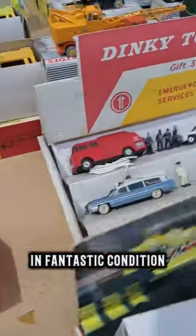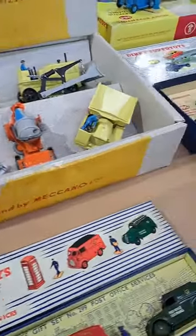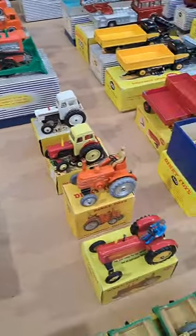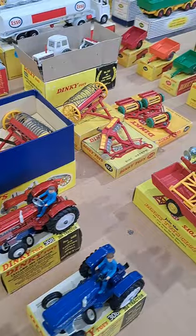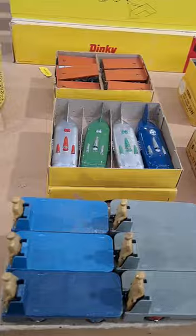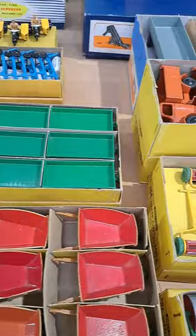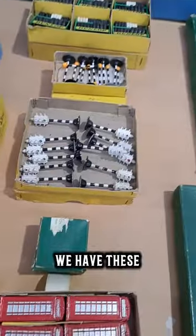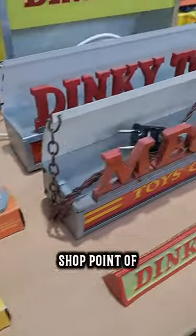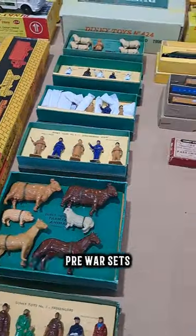There are some lovely gift sets in fantastic condition. We have these fantastic Dinky builder sets from Meccano, shop point of sale illuminated signs, accessory packs and pre-war sets.